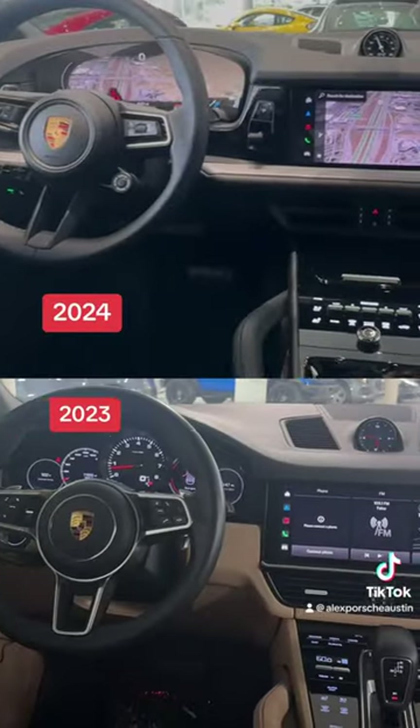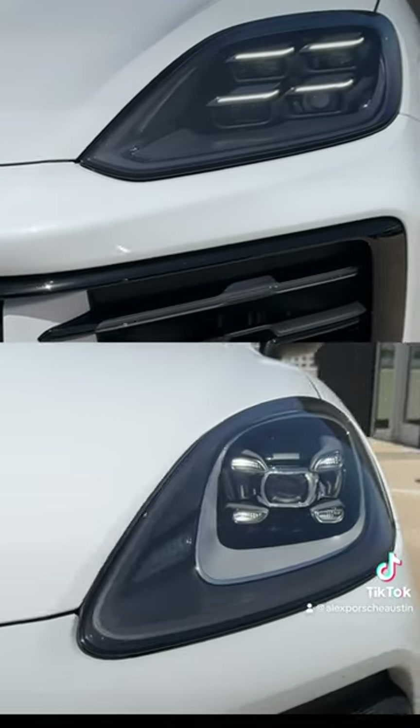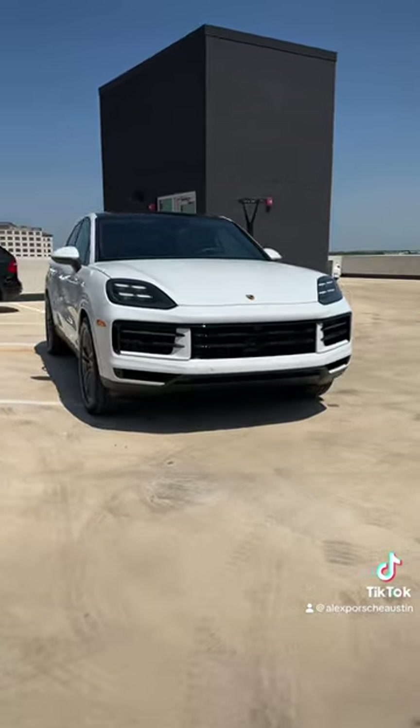The new technology on the Cayenne is modern and sophisticated. The new HD Matrix headlights are some of the coolest headlights I've seen on the Cayenne yet.